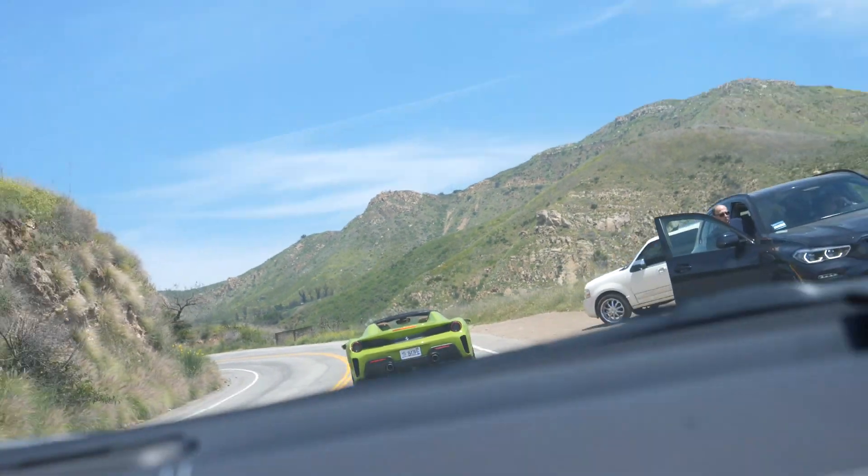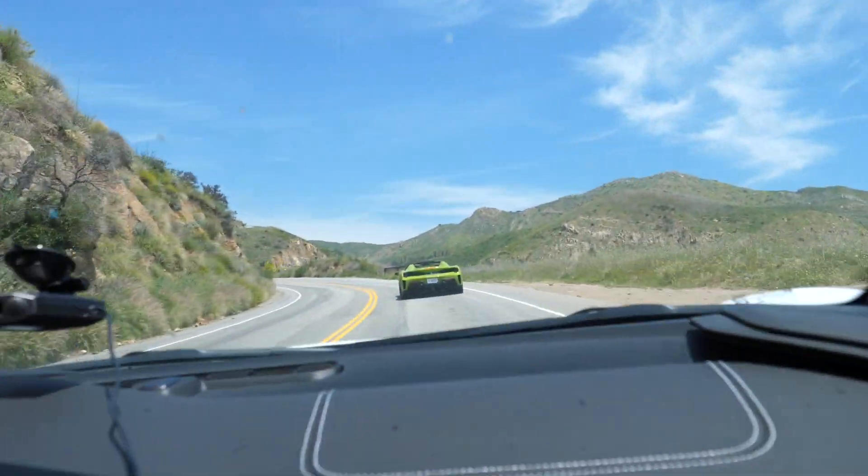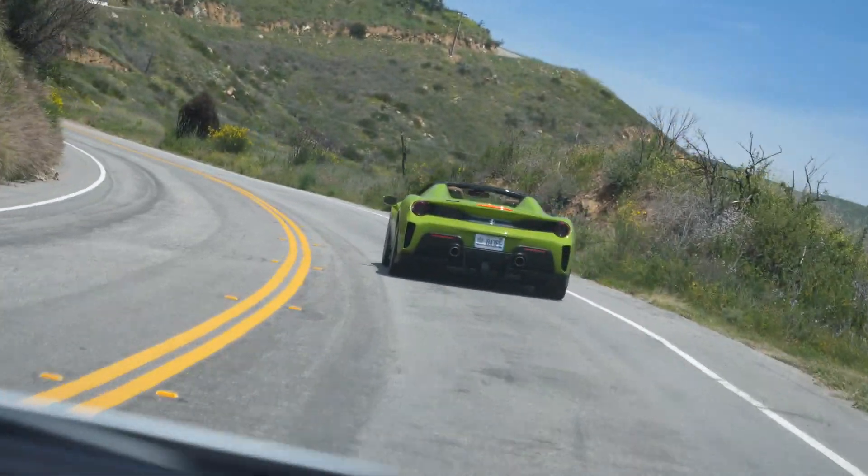We're following a 2020 488 Pista — I don't even know what color green you call that. It's spec'd out custom, so it's got that green exterior with a nice tan interior. We're going through Malibu canyons right now to just stretch the legs on this C8. Just so you know, if you don't own one, you got to drive these things at least 500 miles to break them in — they limit themselves. But once you hit 500, it's completely opened up. So this one's fully broken in.